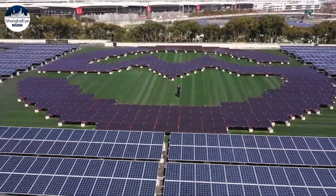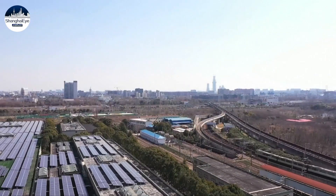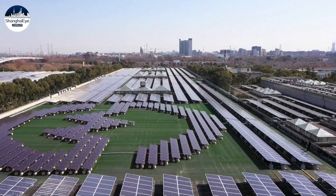an area equivalent to seven standard soccer fields. Solar power at these stations produces about 36 million kilowatt-hours a year, 1.5 percent of the total energy used by the subway system.